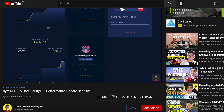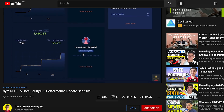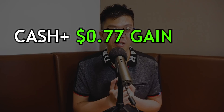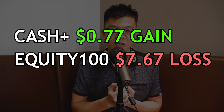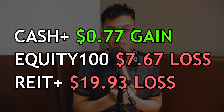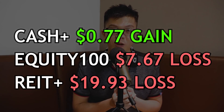Let me take you back to my September update where I had three portfolios: Cash Plus, Equity 100, and REIT Plus. In September, Cash Plus registered around 77 cents gain, Equity 100 registered around eight dollars of loss, and REIT Plus was my worst performer with around twenty dollars of loss. After that September update I reflected and decided I wanted to restructure my portfolio.